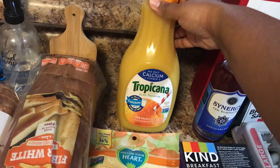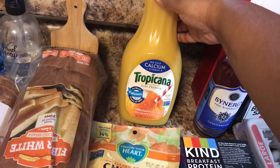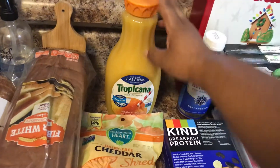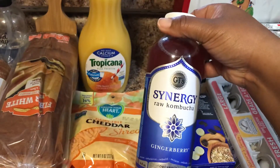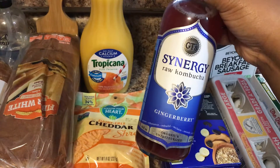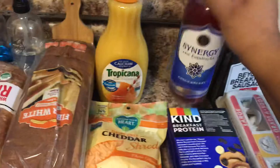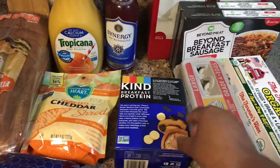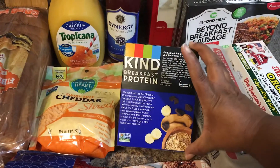I picked up some Tropicana — the low pulp with calcium and vitamin D. Mr. Kellen was craving orange juice, so that's mostly for him. For myself I picked up this Synergy kombucha in ginger berry. I can't remember if I've tried this flavor before, but I've enjoyed most Synergy kombuchas.